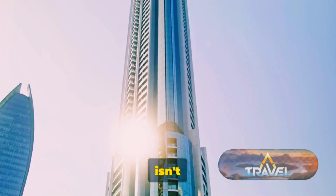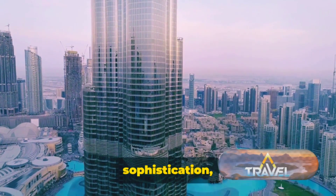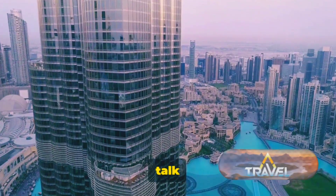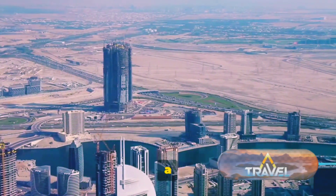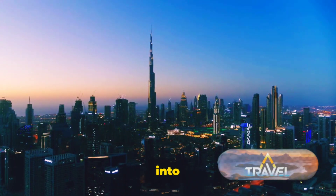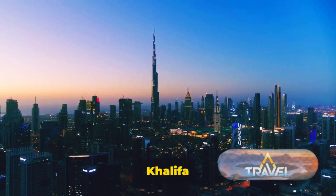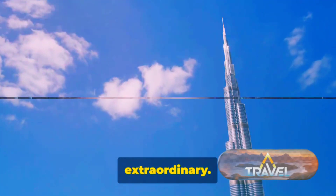But the Burj Khalifa isn't just about its staggering height. Inside, it's a world of luxury and sophistication, with residences, offices, and the world-renowned Armani Hotel. From its observation decks, the city of Dubai unfurls like a glittering carpet beneath you. The dazzling cityscape, the endless desert, and the serene blue sea merge into a breathtaking panorama that leaves you speechless. The Burj Khalifa truly embodies the spirit of Dubai — a testament to the city's relentless pursuit of the extraordinary.